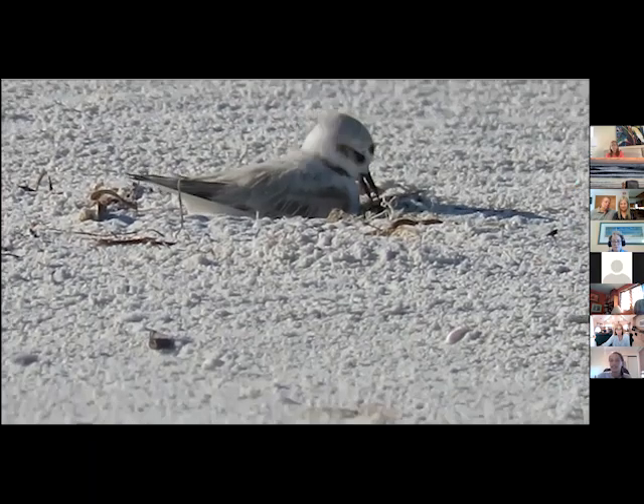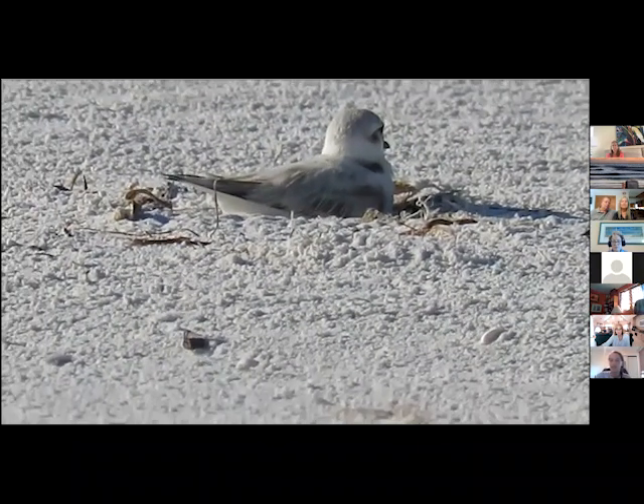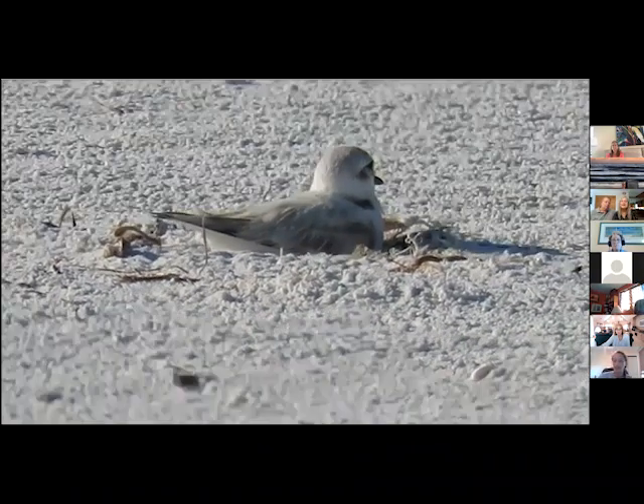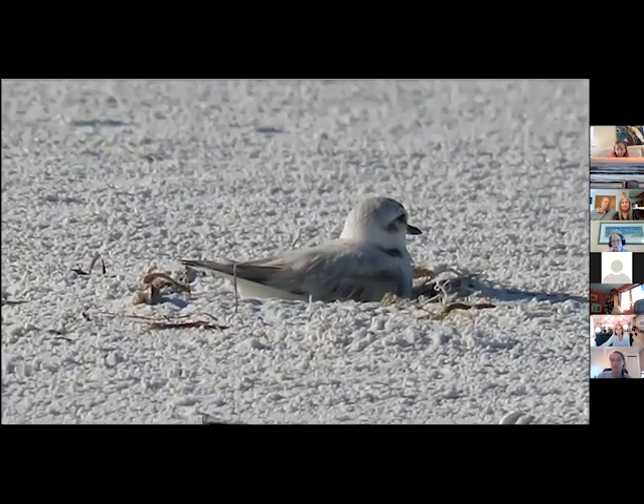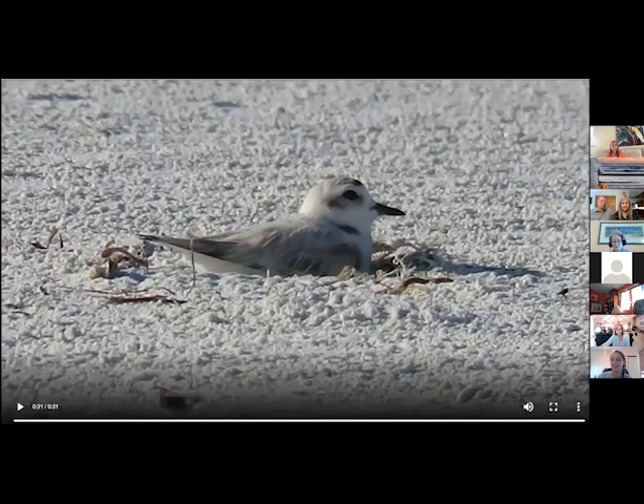Siesta Key is kind of interesting — we see snowy plovers nesting in more vegetated areas, but they could nest just right out in the open. The beach is their nursery; the beach is their nesting habitat. They take advantage of what they can find.